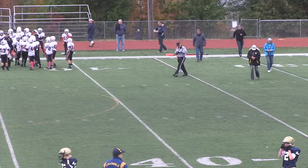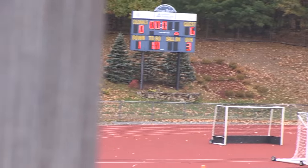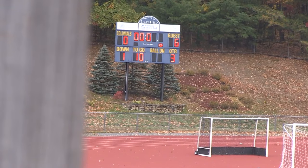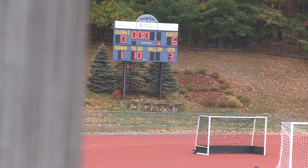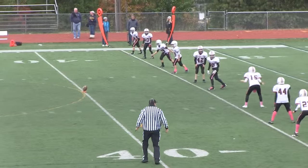We've got halftime, folks. At the end of the second quarter, if I can see the scoreboard — there it is — we've got Rockets six and Acton-Boxborough zero. We'll be back for second half action.